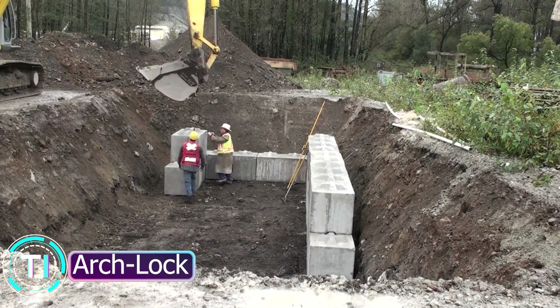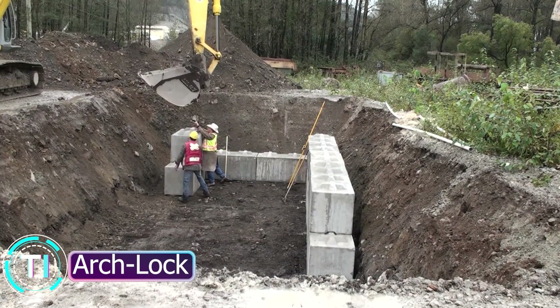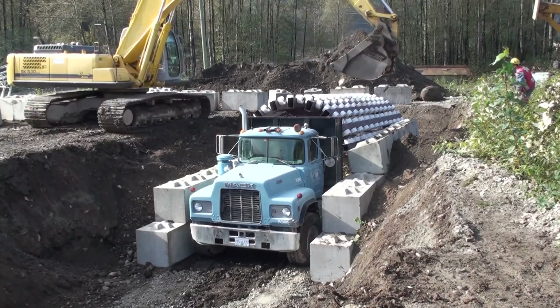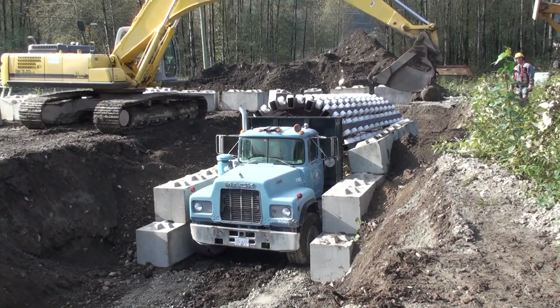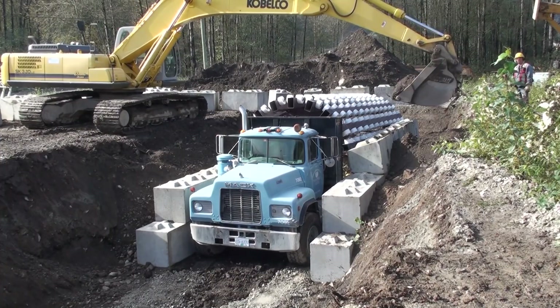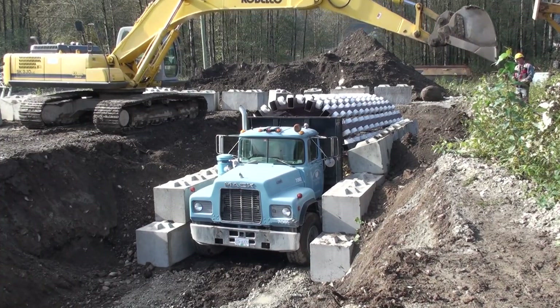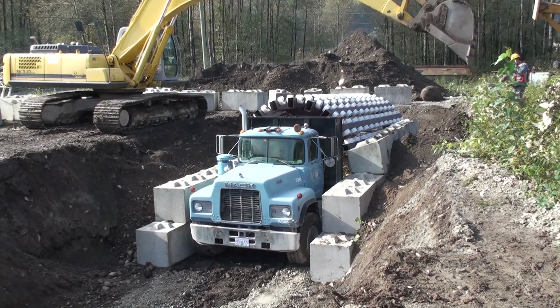ArchLock and Borgotherm: pioneering structural solutions. For innovative construction, don't miss ArchLock, an interlocking arch block system that's as stylish as it is sturdy. Its applications span from retaining walls to arches and vaults, offering both strength and aesthetic appeal.